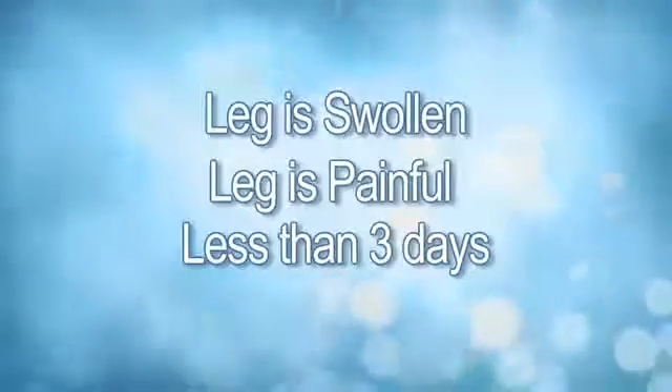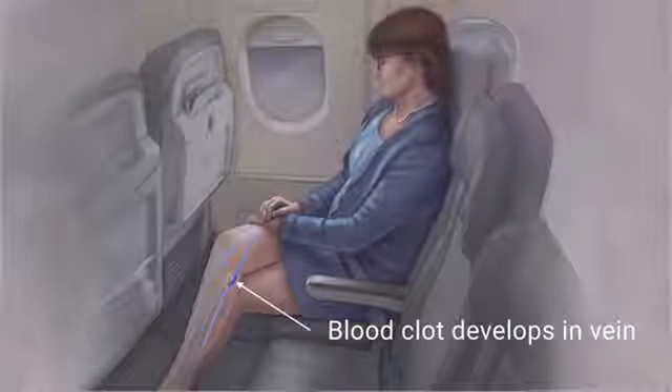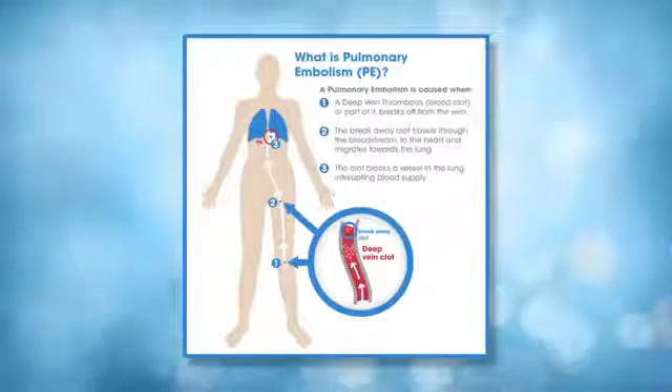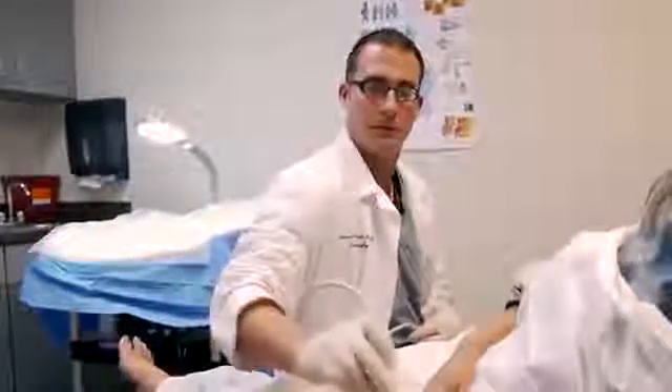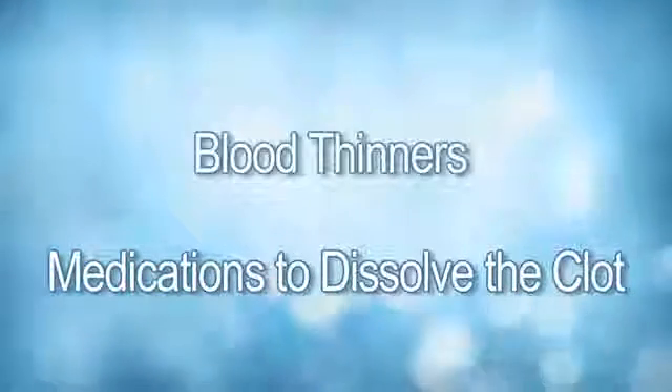When investigating the cause, it is important to consider the acuity of the swelling. If the swelling has occurred over the course of less than three days and the leg is painful and very swollen, it may be caused by a blood clot in the deep veins. This is called deep vein thrombosis or DVT. This can be a very serious situation because the blood clot can potentially break off and travel to the lungs. So if you have the sudden onset of swelling in one leg and it is very painful, you should call immediately so that we can obtain an ultrasound to make the diagnosis. DVT can be treated with medications to dissolve the clot and also with blood thinners.